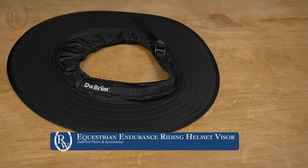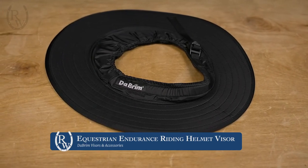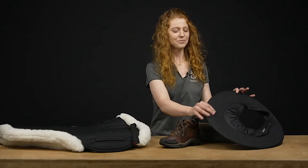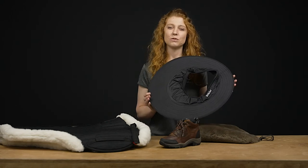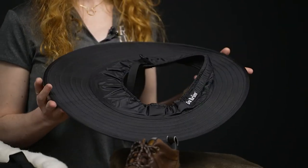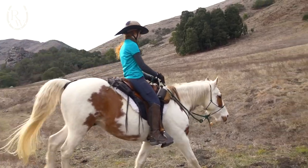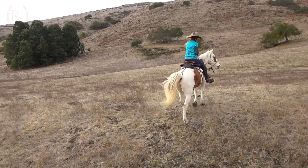Moving on, we have the Debrim visor. I'm a little bit of a fair-skinned redhead so I try to have as much protection as possible from the sun — I don't like getting freckles. This is very nice and comes in handy on really hot days. These are very easy to put on and off a helmet and they can work with quite a few different helmets, which makes it really nice.